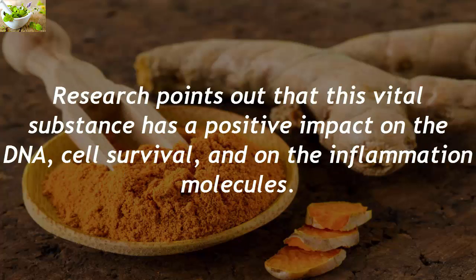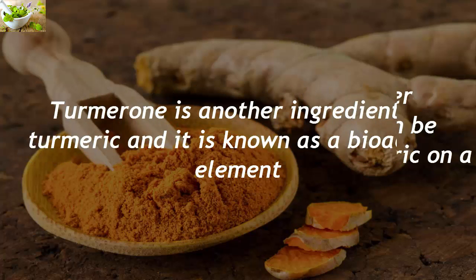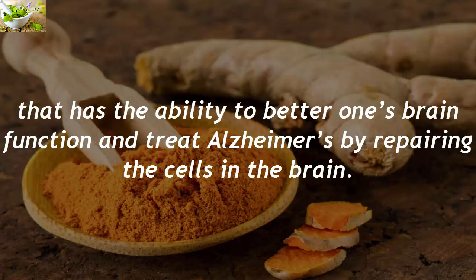Research points out that this vital substance has a positive impact on DNA, cell survival, and on the inflammation molecules. It also has the capacity to lower osteoarthritis symptoms, which can be achieved by taking 200 mg of turmeric on a daily basis. Turmarone is another ingredient in turmeric, known as a bioactive element that has the ability to better one's brain function and treat Alzheimer's by repairing the cells in the brain.